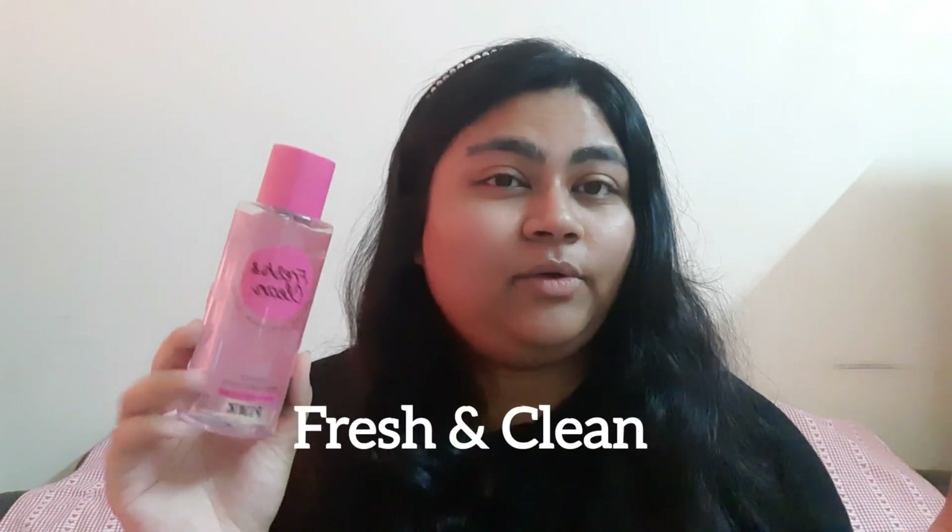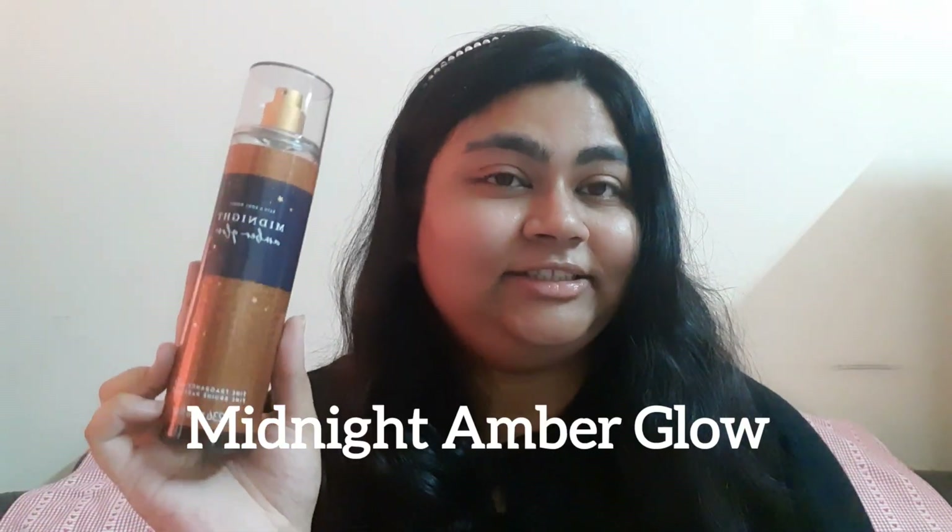Then after Diwali we have Thanksgiving. Thanksgiving reminds me of pies, and this Sugar Plum right here is giving me blueberry pie vibes — even though it doesn't have blueberries, it has a marshmallowy sweetness with a crusty pie note to it. But after all this, if you want to just smell fresh and clean, this is more of a citrus and apple scent — Fresh and Clean from Pink.